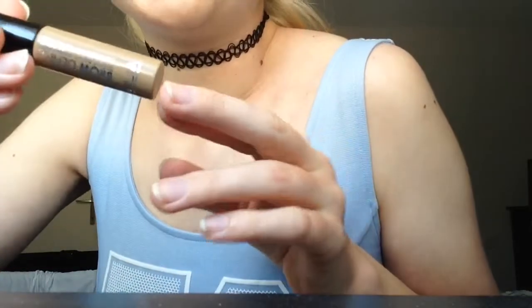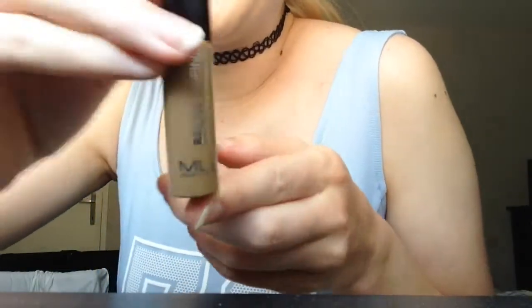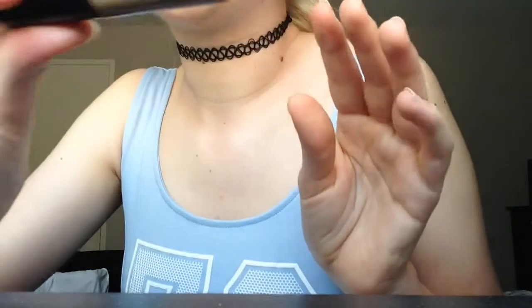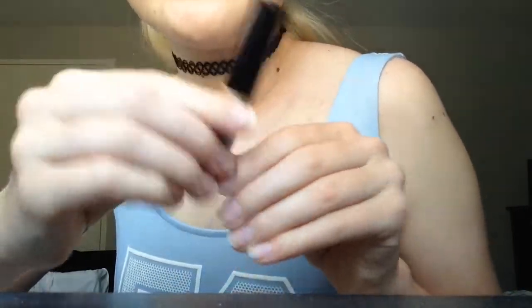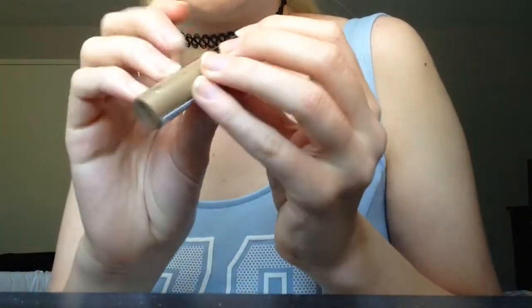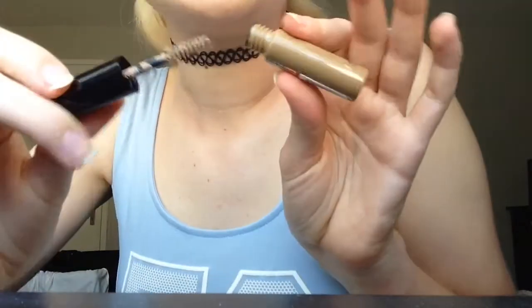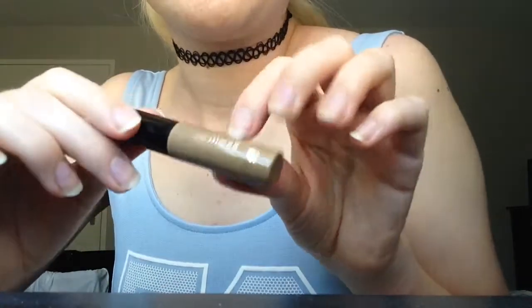So the next item is the MUA Makeup Academy Brow Defined Tinted Brow Mascara — okay, that's kind of a long name. This is in the color Fair. It's a tinted brow mascara. The brush is quite big — I also have an Essence tinted eyebrow gel, and that brush is definitely a lot smaller. But yeah, I think it's nice.